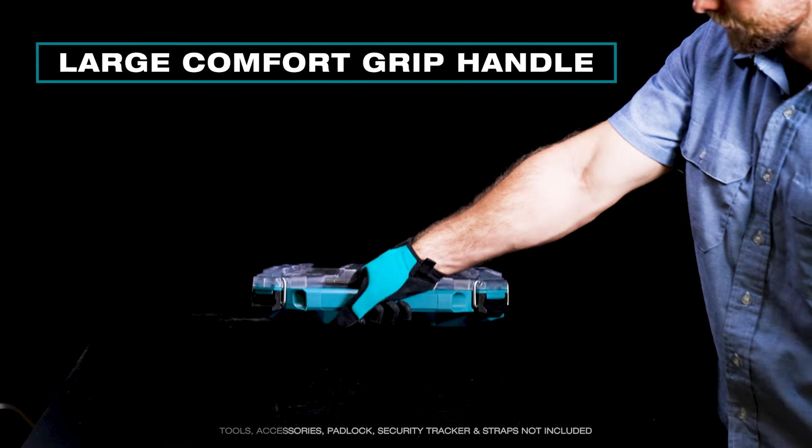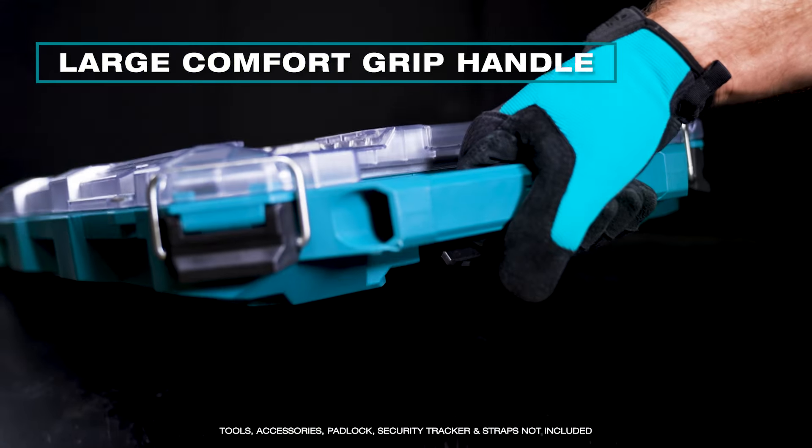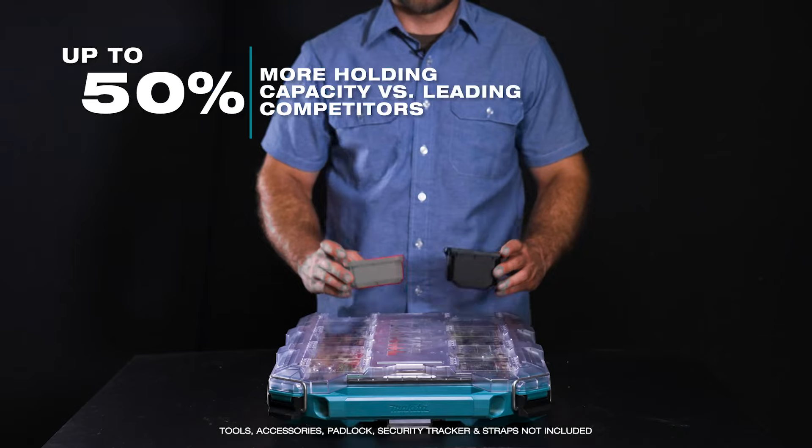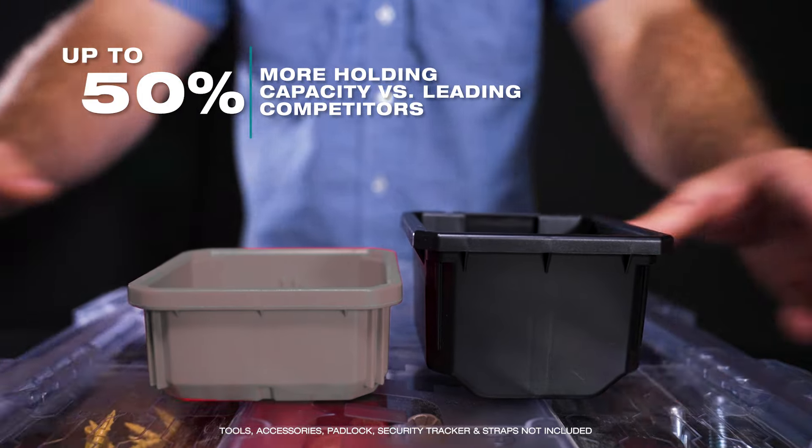The large comfort grip handle provides plenty of room to grab with larger hands. With larger organizer bins, this has up to 50% more holding capacity than leading market competitors.